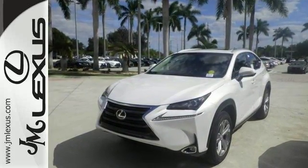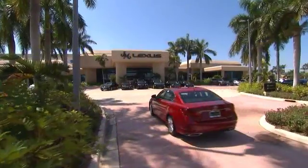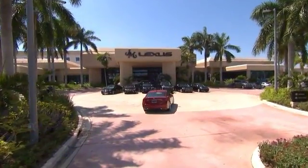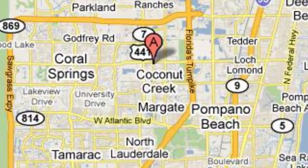Come out and take it for a test drive today. JM Lexus, the world's number one Lexus dealer since 1992. We're conveniently located just east of 441 on Sample Road in Margate, Florida, just west of the Turnpike.